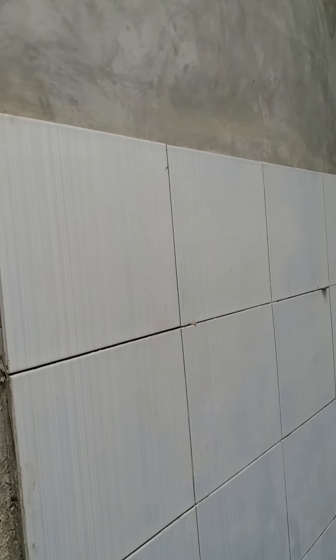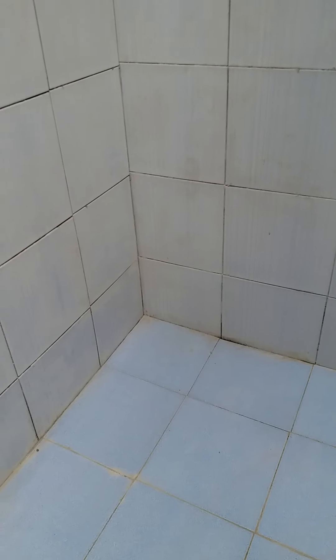This is the kitchen — they are just beginning putting the tiles. Yesterday there was a brownout, that's why it's not finished. But this one already finished the sidings.